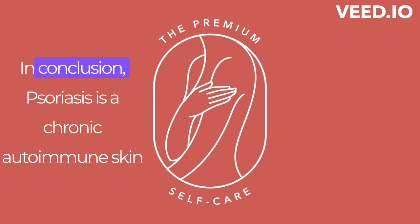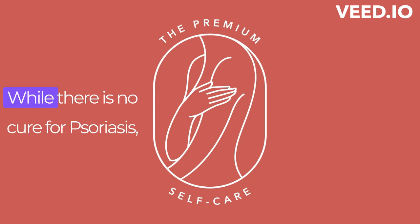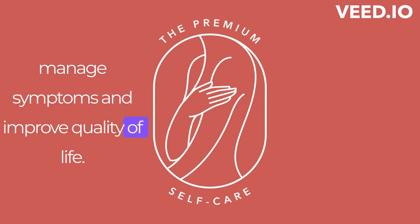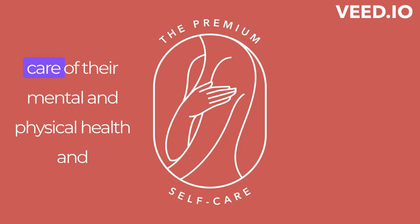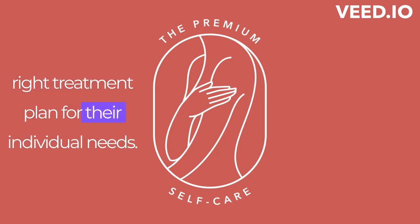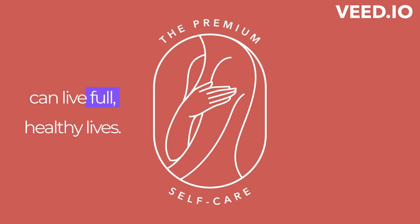In conclusion, psoriasis is a chronic autoimmune skin condition that affects millions of people worldwide. While there is no cure for psoriasis, there are several treatment options available to manage symptoms and improve quality of life. It's essential for individuals with psoriasis to take care of their mental and physical health and work closely with health care providers to find the right treatment plan. With proper management, people with psoriasis can live full, healthy lives.